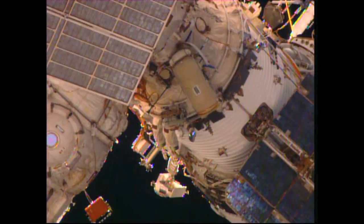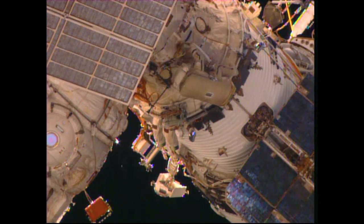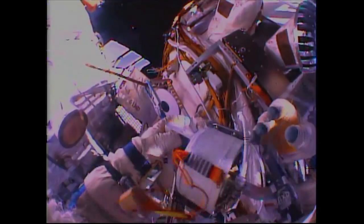A device called gap spanners is designed to facilitate the movements of cosmonauts outside of the Russian segment of the station during spacewalks.